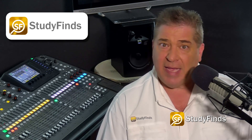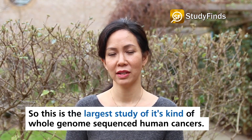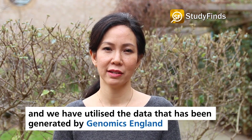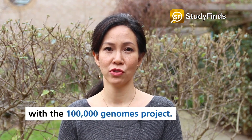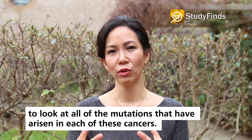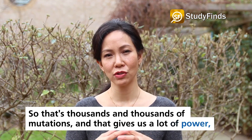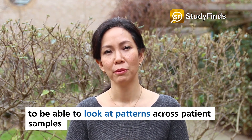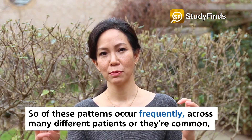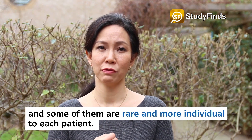Serena Nick-Zanal had more to say in a recently released video: "This is the largest study of its kind of whole genome sequenced human cancers, meaning every single DNA building block has been sequenced in these cancers. We utilized data generated by Genomics England's 100,000 Genomes Project — some 12,000 cancers were sequenced — and we were able to look at all the mutations that arose in each of these cancers. That gives us a lot of power to look at patterns across patient samples. What we identified were 58 new mutation patterns. Some occur frequently across many different patients, and some are rare and more individual to each patient."